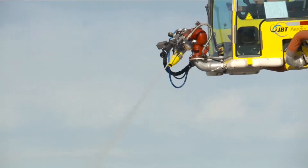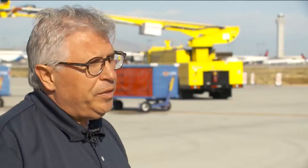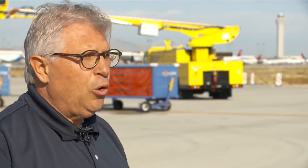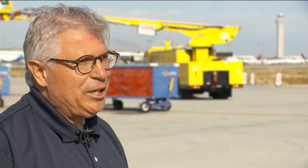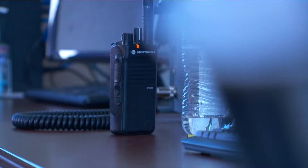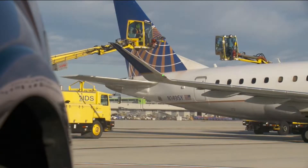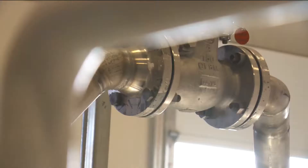IDS is training by spraying water on baggage carts as they prepare for the upcoming winter season. With the carts, it gives them a sense of how close they can get — they don't want to damage anything. On a snow day, IDS can de-ice up to 94 aircraft. All of the solution they use goes into the drains and is recycled for other products.